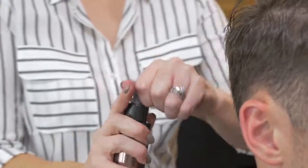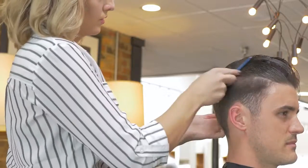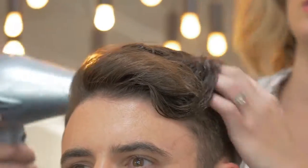Spray throughout damp or dry hair, concentrating at the roots, and work through hair as desired. Use daily to maximise results with the Xenagin Revolve system.